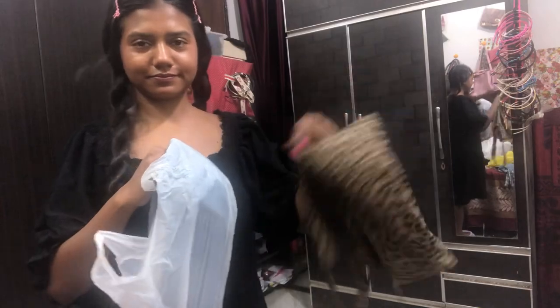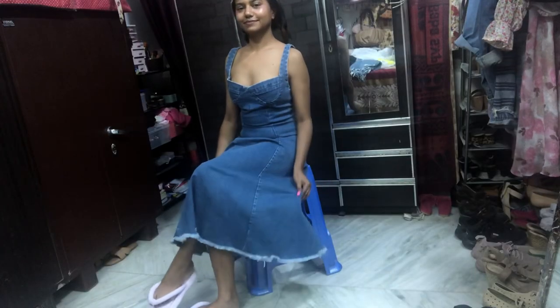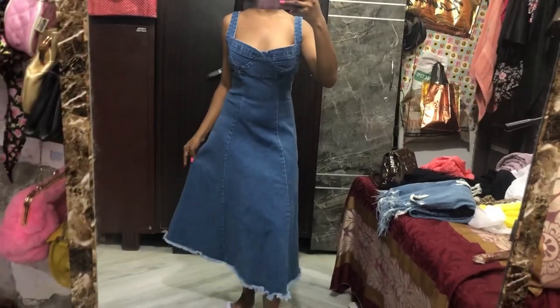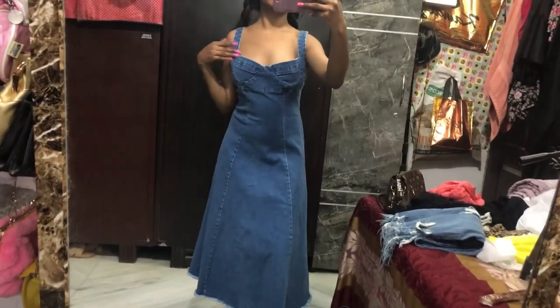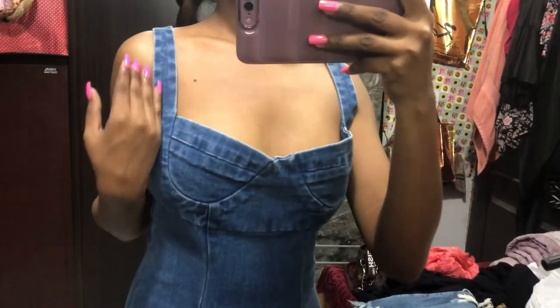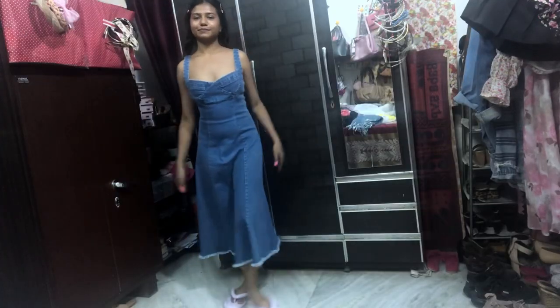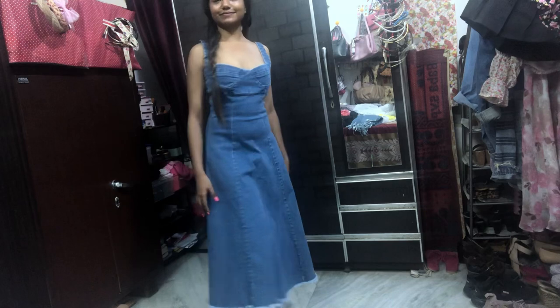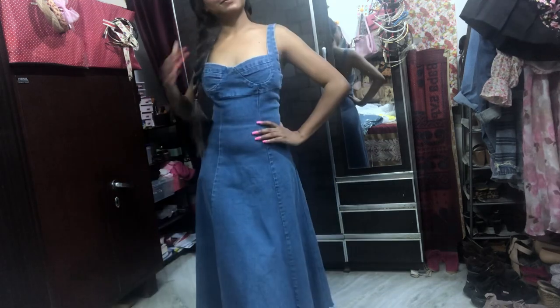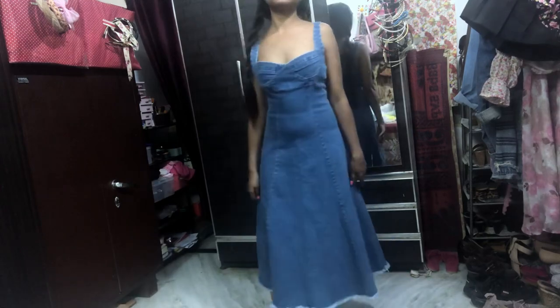This is the haul from Sarojini, but I've got a couple more things from a different shop to show you. This is a really beautiful denim dress from Sarojini — it was for about 300 rupees. I like the fit and everything, but the chest area is a bit loose. I wish I had a bigger bust because then this dress would have fitted me really well! But it's so cute — on days when you just don't want to dress up much, just throw on a t-shirt and this dress over it.